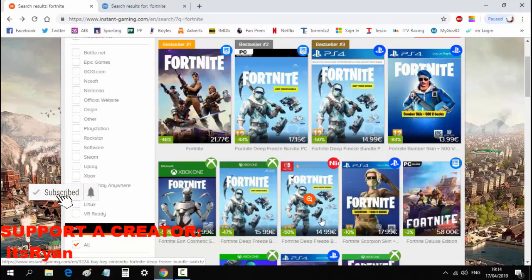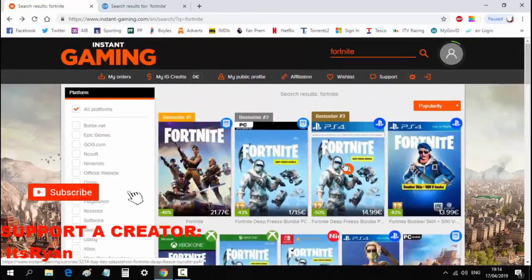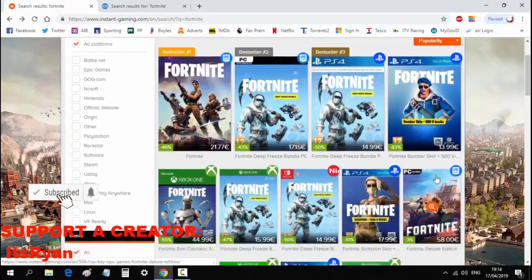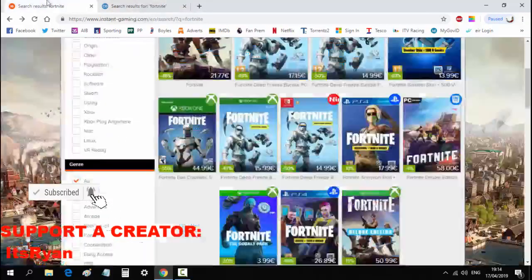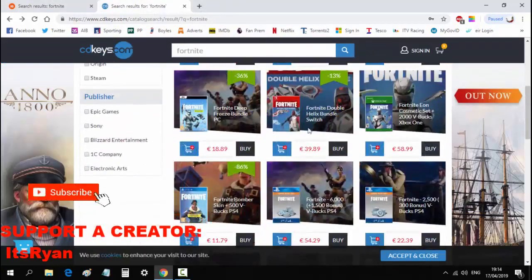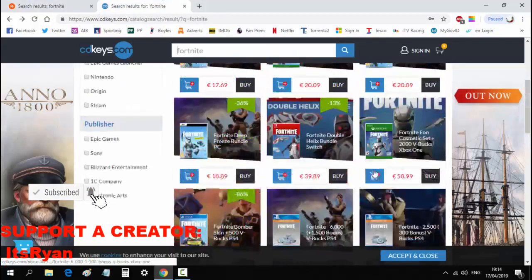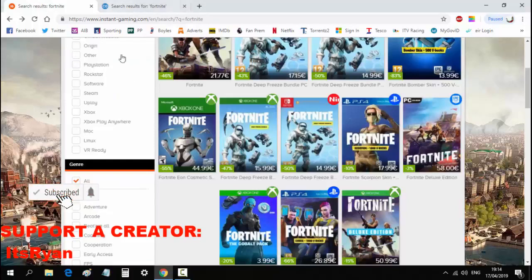I would use this site if you really want to get stuff cheap. For the Deep Freeze bundle I'd recommend Instant Gaming, but for anything else I'd recommend this site — except for the Eon skin, which is cheaper on Instant Gaming.